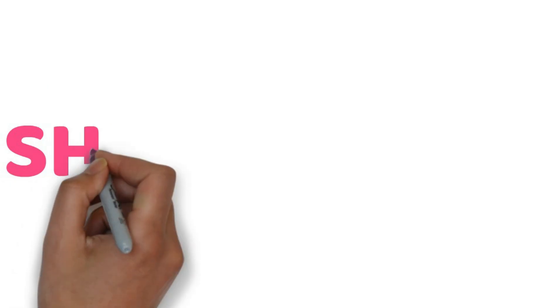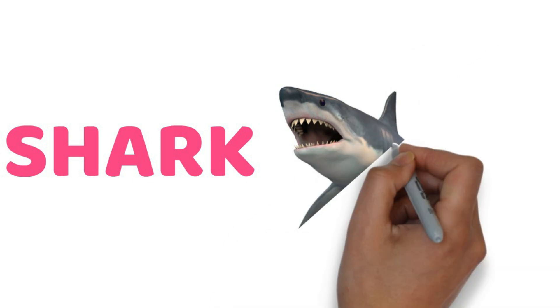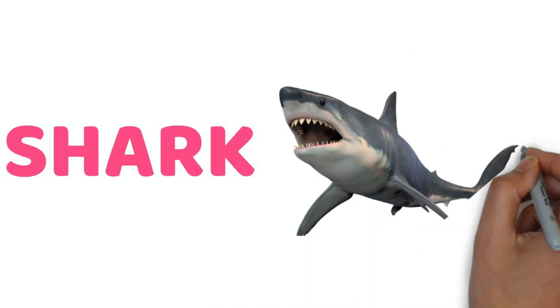Next, look, that's a shark. Shark is so big. Shark also lives in water.